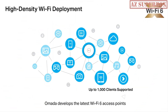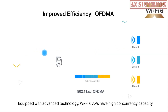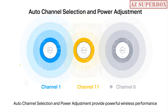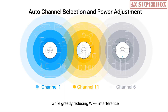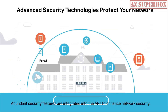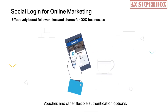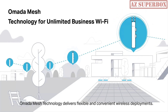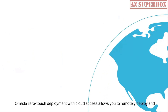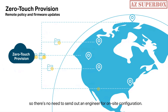Omada develops the latest Wi-Fi 6 access points to provide an unprecedented user experience in high-density scenarios, capable of connecting up to 1,000 clients. Auto-channel selection and power adjustment provide powerful wireless performance while greatly reducing Wi-Fi interference. Seamless roaming ensures uninterrupted streaming even when moving around, and abundant security features are integrated into the APs to enhance network security. Omada's zero-touch deployment with cloud access allows you to remotely deploy and configure multi-site networks, with no need to send out an engineer for on-site configuration.